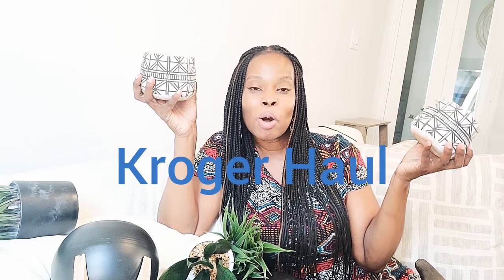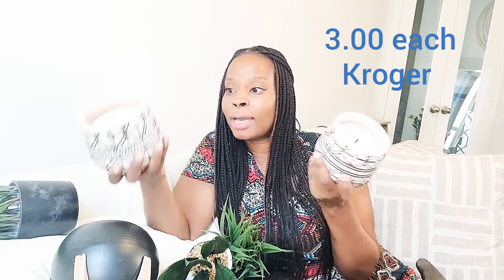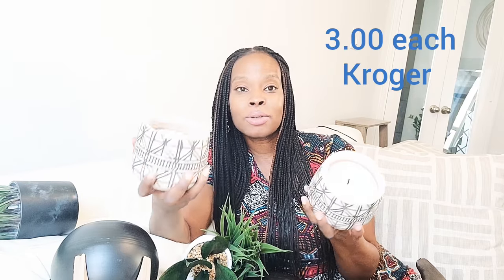Let me start off with these two candles from Kroger — I got these for $3 a piece. Kroger will sell their home goods for 70% off the price. These were originally $19.99 and they come from HD Designs, that's the manufacturer. Really nice pieces — I couldn't resist grocery shopping and home decor shopping at the same time.